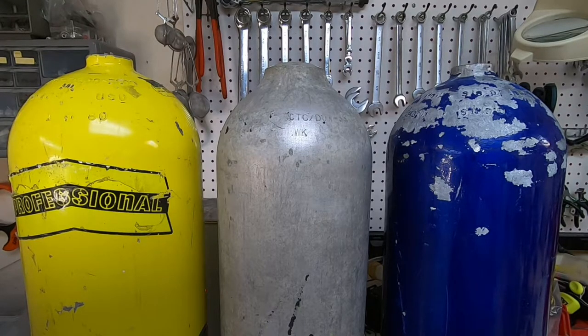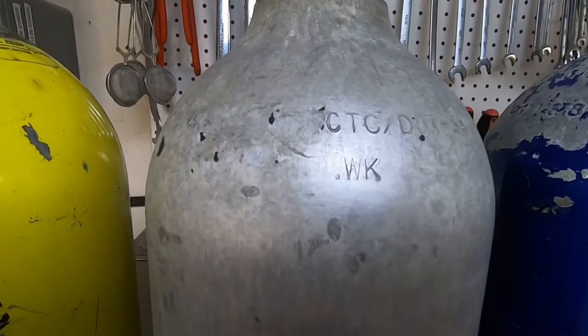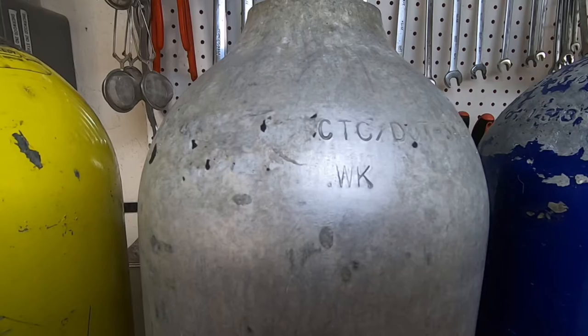I also want to point out on the center tank, the Walter Kitty — if you look at the neck, it's really unusual. It's kind of different from all other tanks. It's a larger neck, and you can see how it slopes down to the sidewalls of the tank. I'm going to bring this camera a little closer. What I want you to see is the WK that's stamped onto the actual tank. That is Walter Kitty.